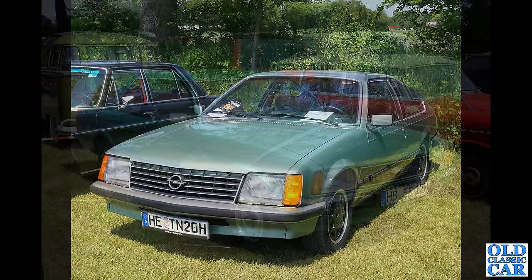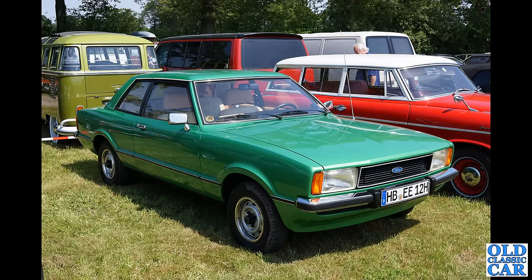This looks pretty familiar — this is the Taunus, two-door version, very very similar to our own Ford Cortina Mark IV. This metallic green two-door car looks to be in immaculate condition. There is that Borgward Isabella Combi parked alongside it — what a great pair of cars.